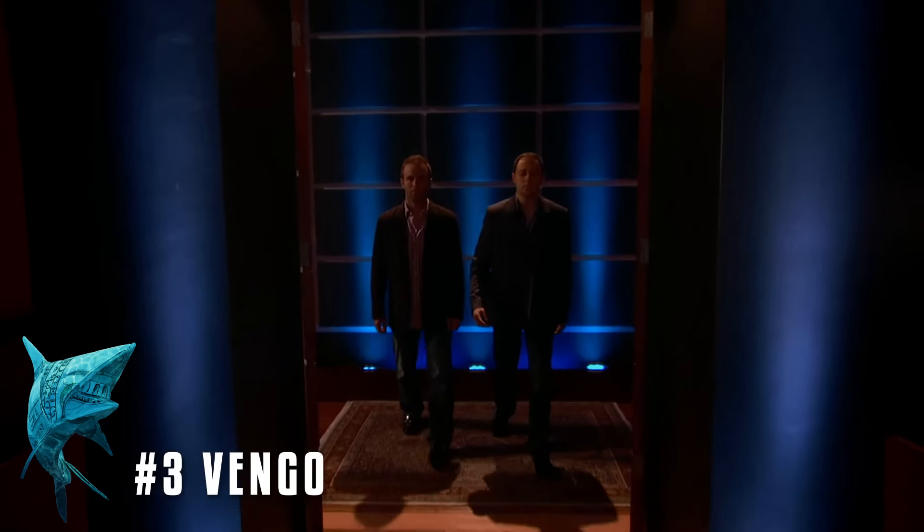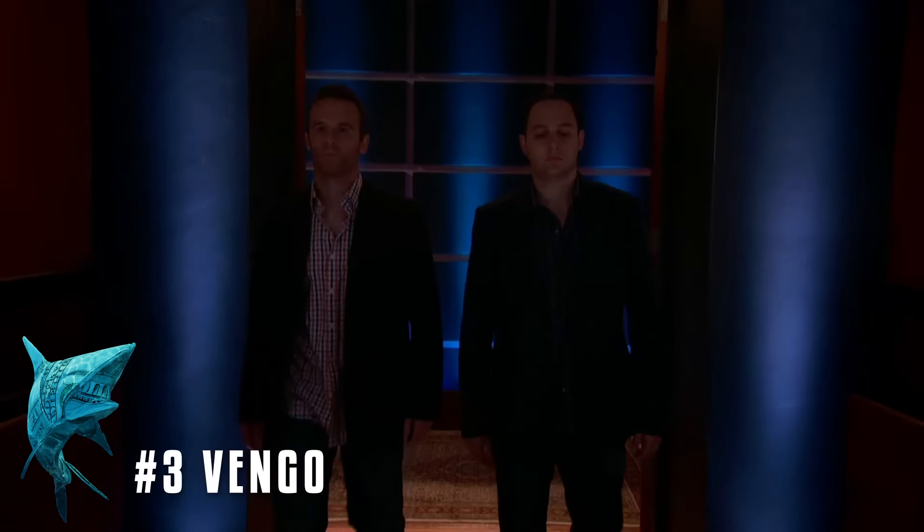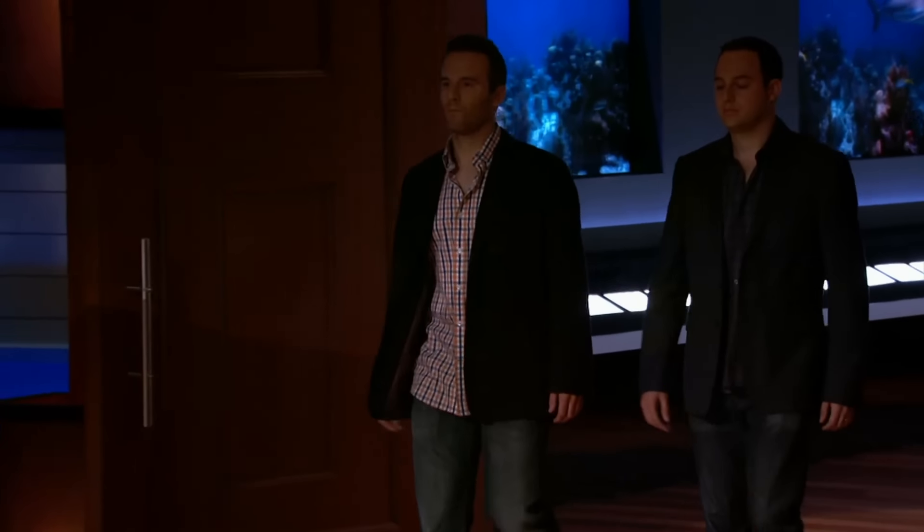Next into the tank is a modern version of a traditional machine. Hey Sharks, I'm Brian Shimmerlich, and I'm Steve Bofield. We're from New York City and our company is Vengo. We are seeking $2 million for 12.5% of our company.